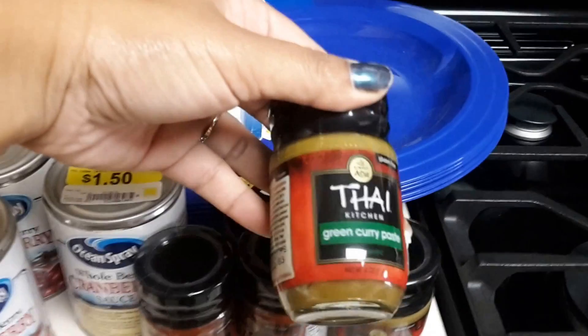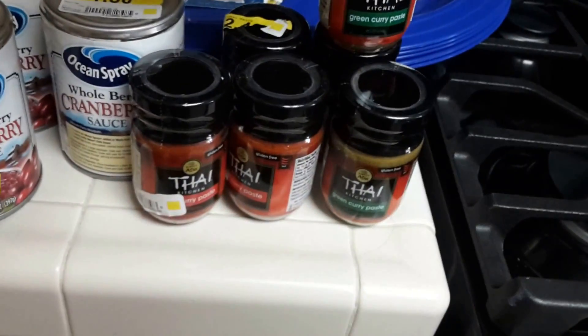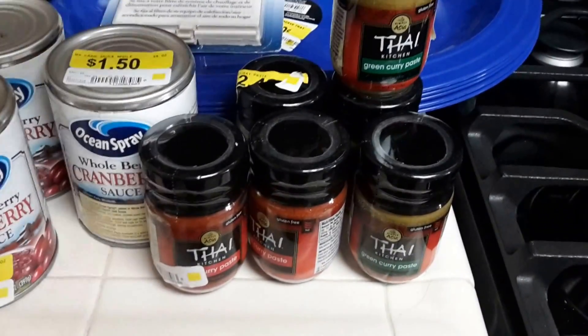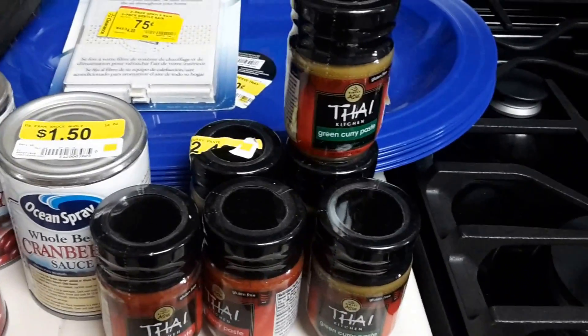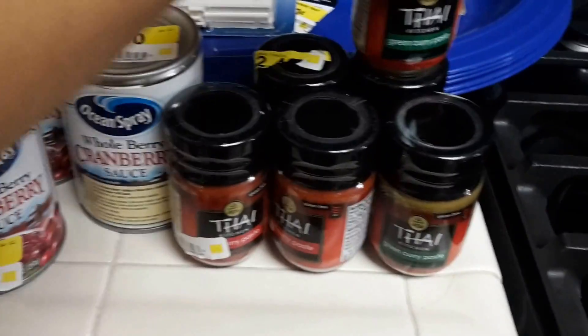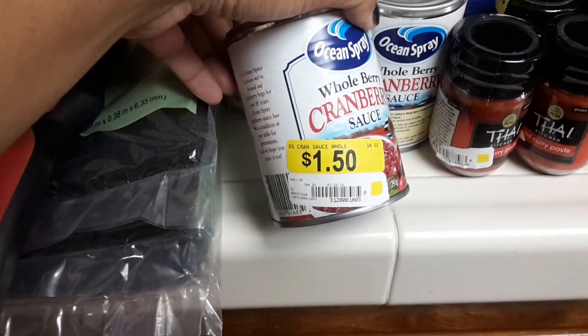We'll start off with these Thai green curry pastes — I got four of these and they were all a quarter. It shows a different price, but it was on the end cap and everything under that area was 25 cents, so I picked up all that they had because I love Thai food. Then I got some of these cranberries — it shows a dollar fifty but this was also under the 25 cents clearance end cap.